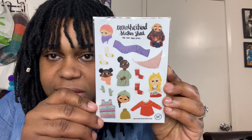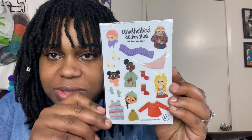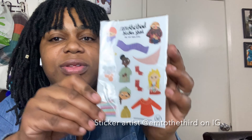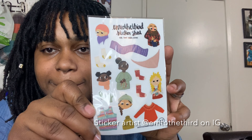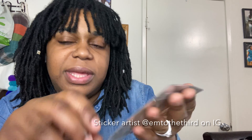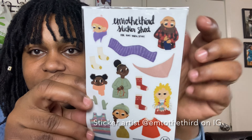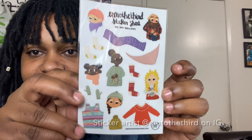She even sent me a little handwritten note. These are the stickers — totally diverse, and they're all knit related. So cute. There's socks, little sweater, somebody cuddling some mittens, some yarn skeins — just adorable. And look, there's even a male figure. Like, so cute. So that's a sticker pack.